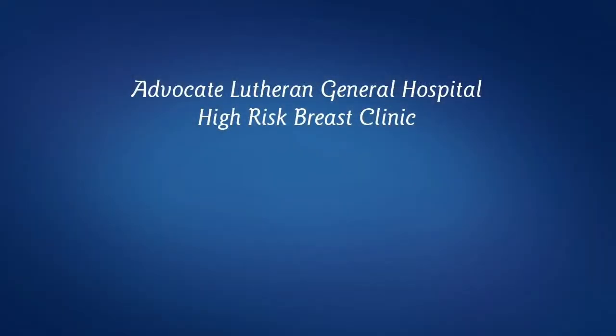Hi, I'm Dr. Heidi Memel. I'm a breast surgeon at Advocate Lutheran General Hospital and I'm one of the co-directors of the Caldwell Breast Center. Within the past few years, we have started up a high-risk breast clinic at the Caldwell Breast Center. It's to evaluate women who may be at increased risk of developing breast cancer and to counsel them on their screening and risk reduction options.